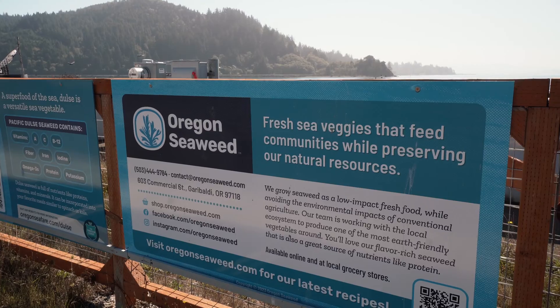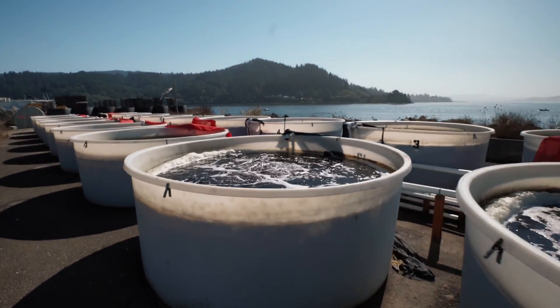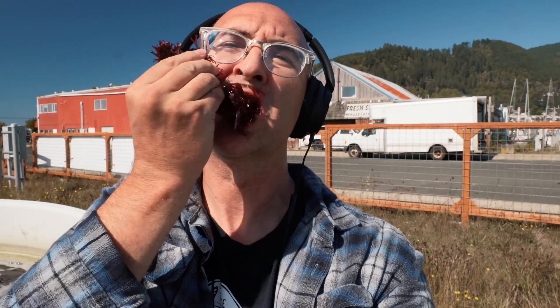I just got done attending the 2023 Pacific Shellfish Growers Association Conference. That was a lot of fun, but about an hour down the road is Oregon Seaweed. So today on the way home, I took the opportunity to stop by Oregon Seaweed and check out the operations. Oregon Seaweed is one of the largest, if not the largest, seaweed producer on the West Coast. Let's take a tour of this farm.